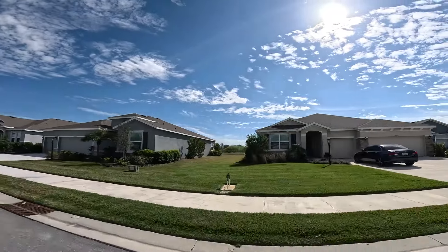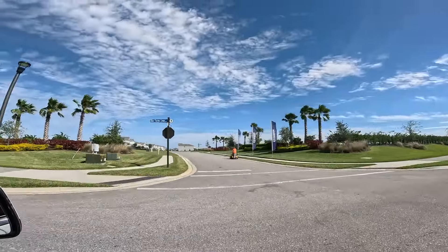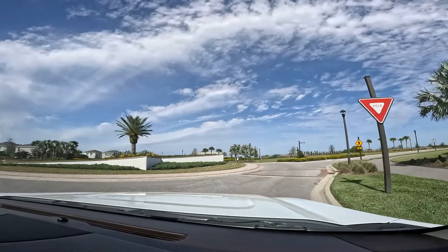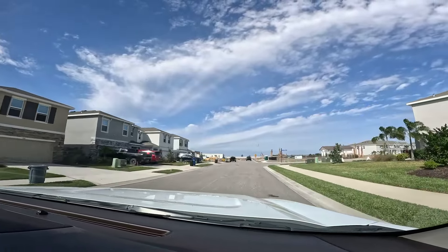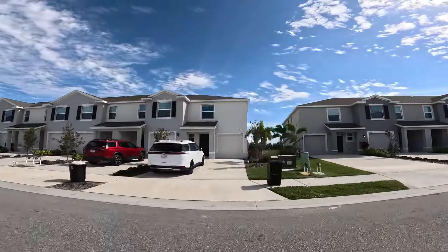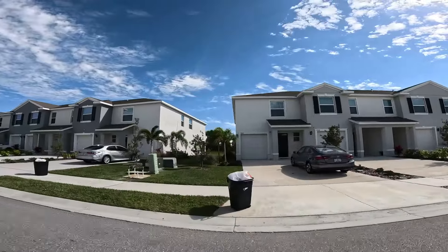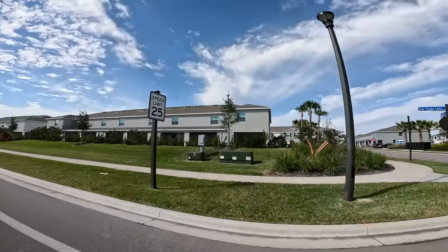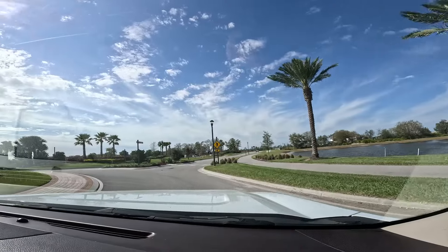In Star Farms, you're going to get a mix — some homes on water, some on conservation, and some backing up to other homes. They also have townhomes in here. This amenity center is going to be the pool for the townhomes. These townhomes have garages and they're pretty nice. DR Horton — first story block, second story block construction — so these are solid townhomes. Just keep in mind, with these townhomes you're not going to get hurricane impact windows, so you're going to have to hang shutters or hire someone to do it.